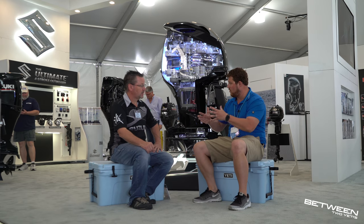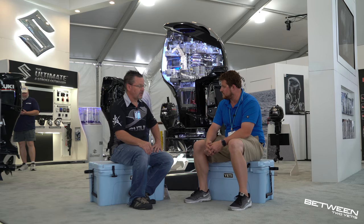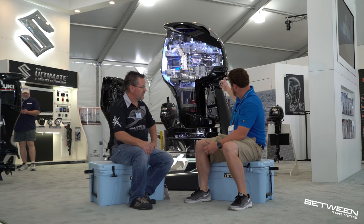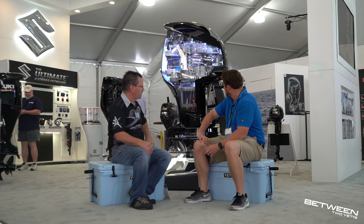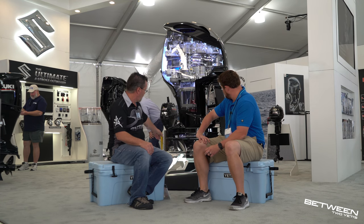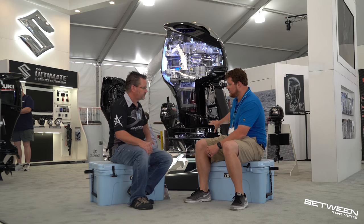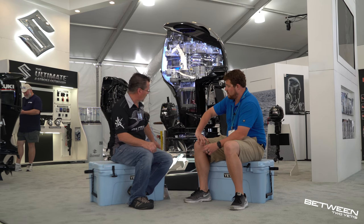What's new for the show? For this year, Suzuki just came out with the new DF350A. This is a 4.4-liter V6. It has dual fuel injectors per cylinder and 12-to-1 compression pistons. And the very interesting, revolutionary feature is a dual propeller setup — unique to any outboards on the market right now.